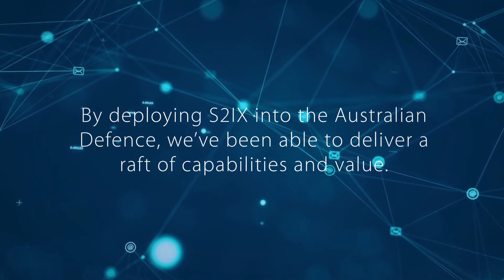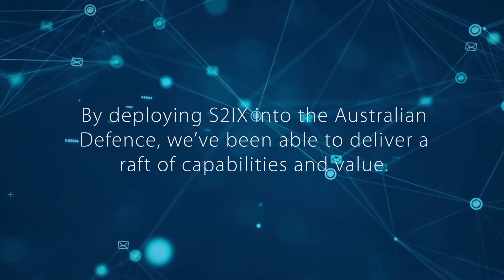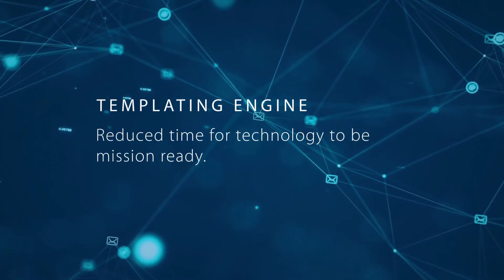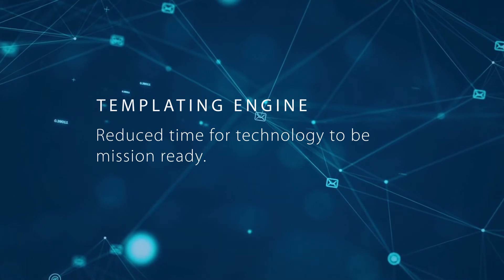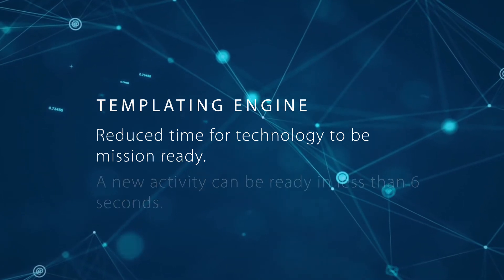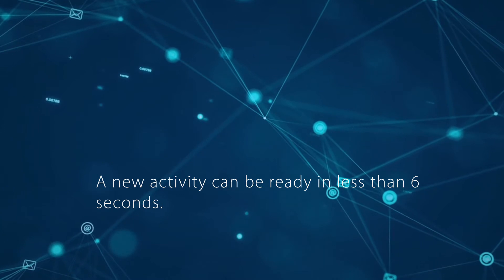By deploying STIX into the Australian Defence, we've been able to deliver a raft of capabilities and value. The templating engine at the core of STIX has drastically reduced the time for deployable services to have their technology mission ready. Instead of months of prep work, a new node can be stood up and ready to deploy in under an hour, and a new activity ready for mission execution can be ready in less than six seconds.